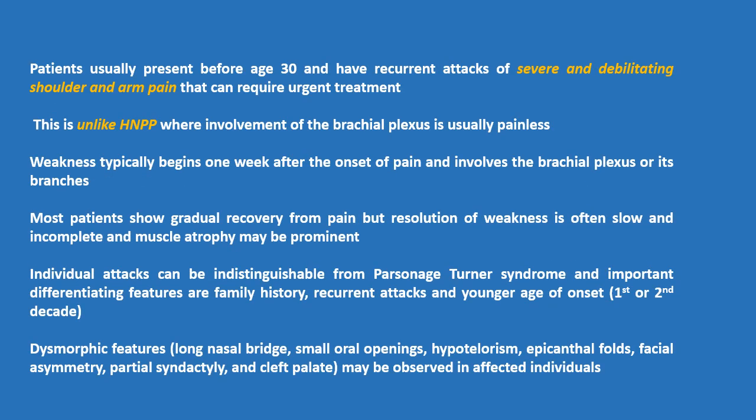Patients usually present before age 30 and have recurrent attacks of severe and debilitating shoulder and arm pain that can require urgent treatment. This is unlike HNPP, where involvement of the brachial plexus is usually painless. Weakness typically begins one week after the onset of pain and involves the brachial plexus or its branches. Most patients show gradual recovery from pain, but resolution of weakness is often slow and incomplete, and muscle atrophy may be prominent.